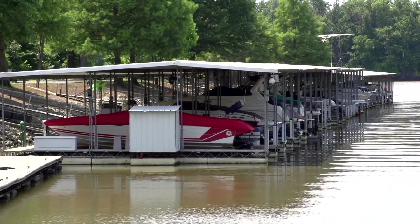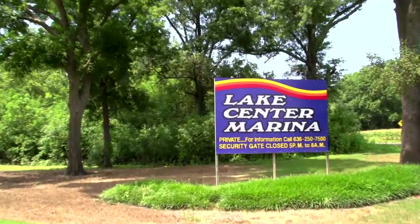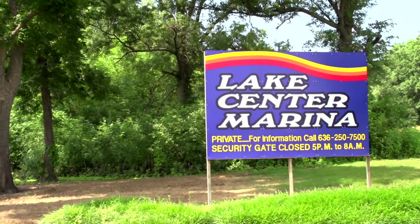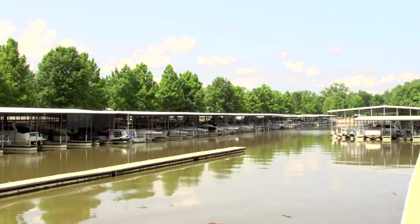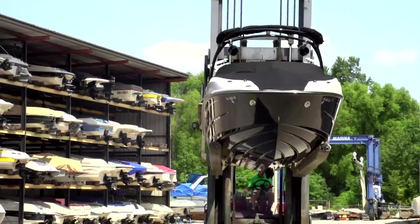As we visit yet another marina, it becomes apparent the unique charms each has. Lake Center Marina is large — very large — with lots and lots of slips, and truthfully one of the coolest forklifts I've ever seen.